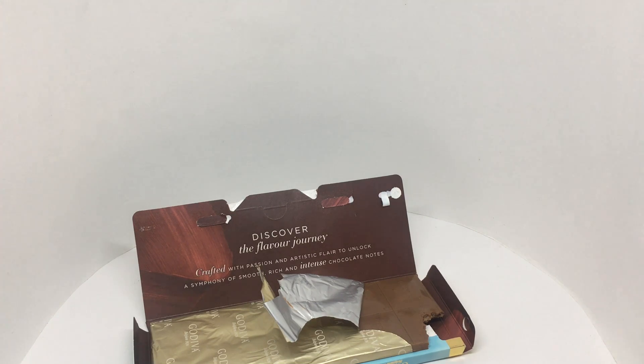Quite a smooth and tasty chocolate bar. Quite nice. Check it out.